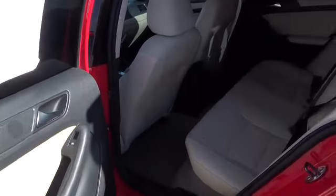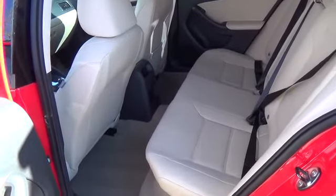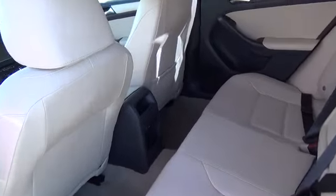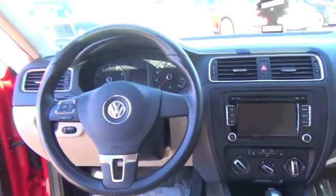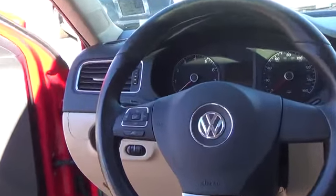Ours is a partial zero-emission vehicle, so the environment will thank you. Inside, our Jetta SE is roomy and nicely finished, benefiting from Volkswagen's attention to detail, including leather heated seats, power sunroof, and large touchscreen display.